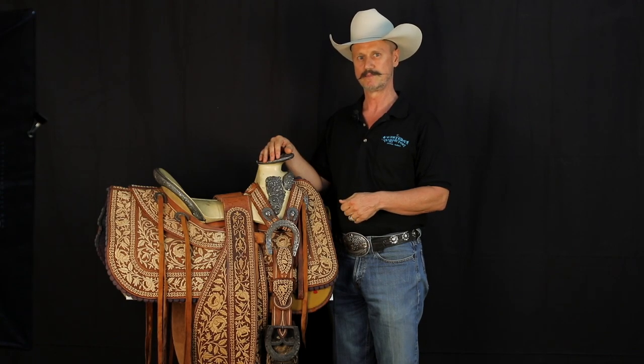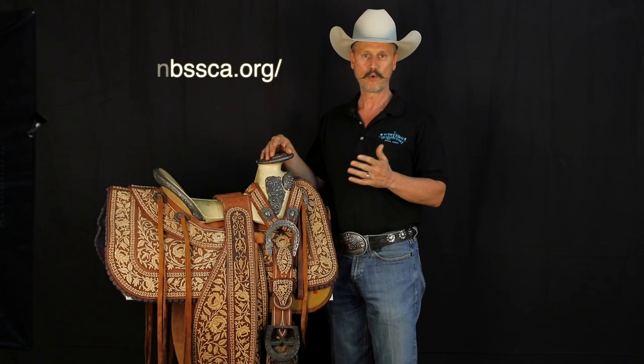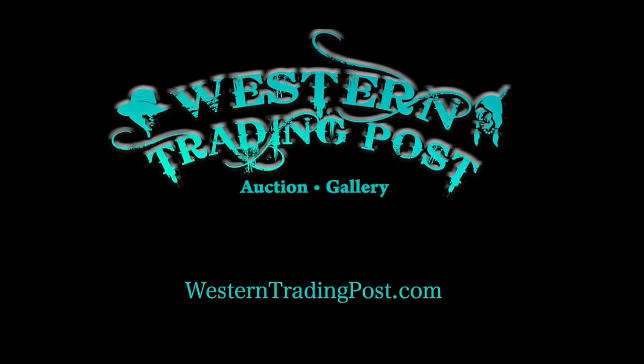Here at Western Trading Post, we are passionate about preserving and perpetuating our rich Western history and heritage. One of the ways we've done that is by becoming involved in the National Bit, Spur, and Saddle Collectors Association. If you'd like to find out more about that organization, their website is nbssca.org. Or to find out more about Western Trading Post and the amazing pieces of history that come through our door, visit westerntradingpost.com. I'll see you next time.